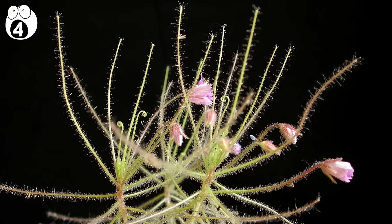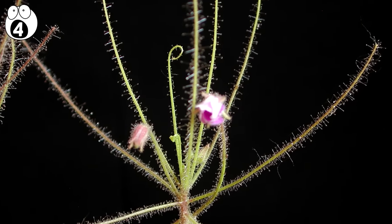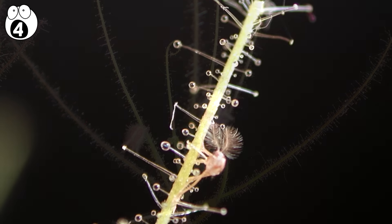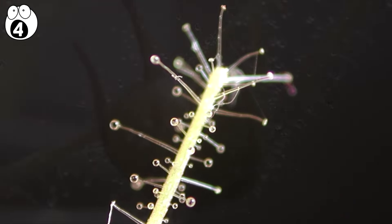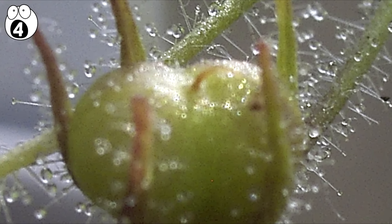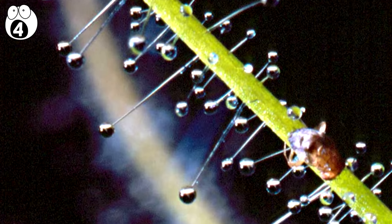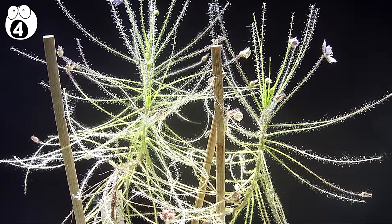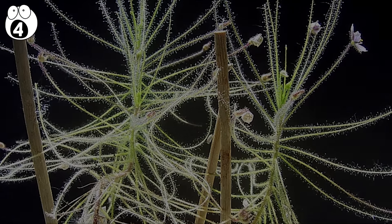Native to Australia, Byblis, also known as rainbow plants, are small plants with a passive trapping mechanism. The leaves of the plants are covered with small glandular hairs which produce a kind of a sticky substance. This sticky fluid attracts flying insects, and when they land on the leaves, they get stuck to the leaf. Unless they're able to escape, the insects starve to death. The digestion is aided by the juices produced by the sessile gland on the leaves.